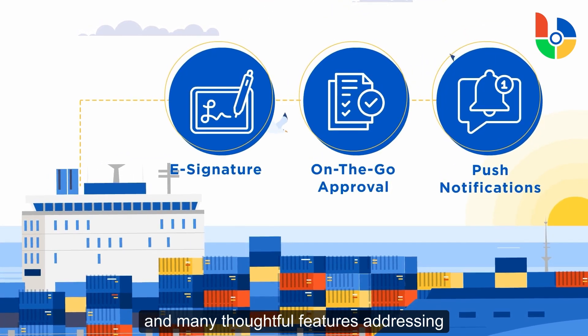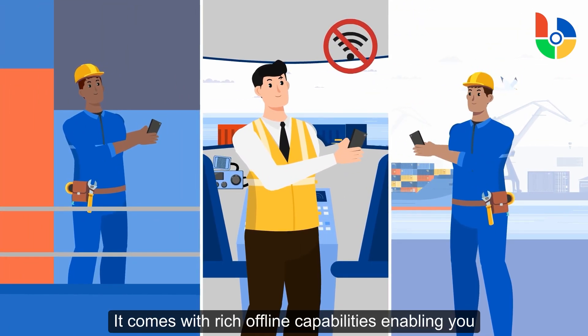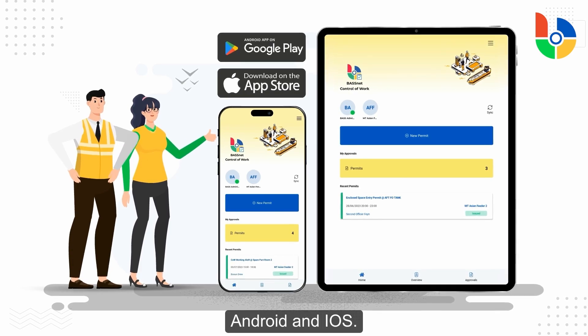Push notifications and many thoughtful features addressing seafarers' operational needs. It comes with rich offline capabilities enabling you to execute your work anytime, anywhere. The Barsnet Control of Work app fully supports Android and iOS.